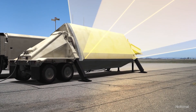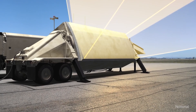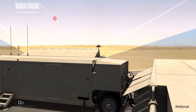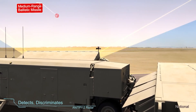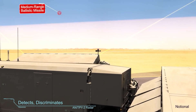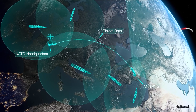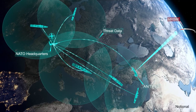As a forward-based mode AN/TPY-2 radar deployed in Turkey continuously searches the sky, it detects the launch of an intermediate-range ballistic missile headed toward European population centers. The radar discriminates between threats and non-threats before passing critical information to NATO Headquarters Allied Air Command, Ramstein, Germany. NATO then relays the target information to sensors and fire control commanders across Europe.